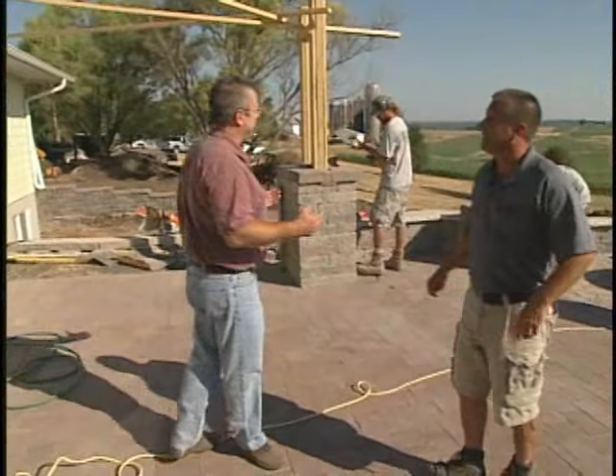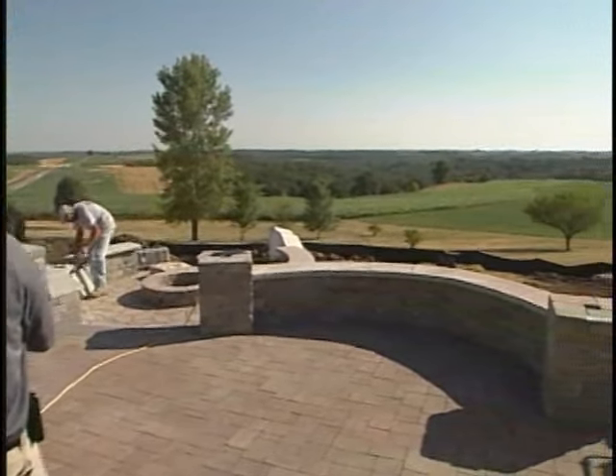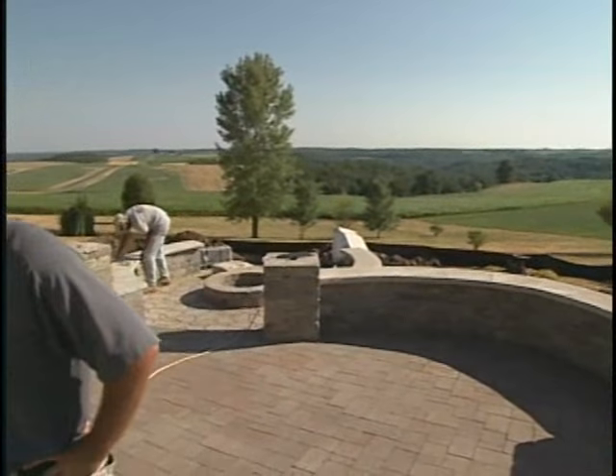Looks like you and your crew are well on your way to creating a beautiful outdoor living environment. Just standing here looking out, I can see why the homeowners are doing it. Why wouldn't you want to live out here and take advantage of these beautiful views? Definitely, it's beautiful out here. Now, why ultimately did they contact your company?